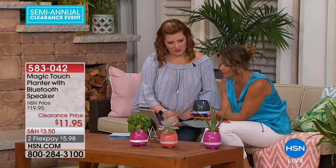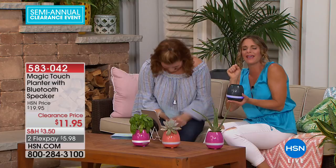Don't let the price fool you — the speaker is great. Obviously it's not top of the line, but for $11.95, it has a great output. You can hear it playing music right now.